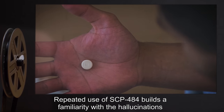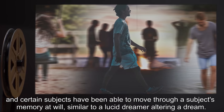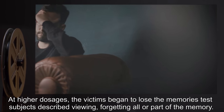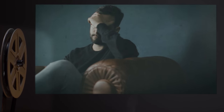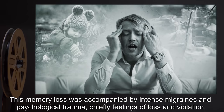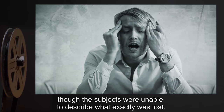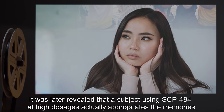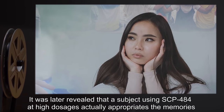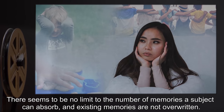The degree of vividness and duration of these hallucinations increases with the amount of SCP-484 taken. The unexposed subject enters a semi-hypnotic state. Repeated use of SCP-484 builds familiarity with the hallucinations, and certain subjects have been able to move through a subject's memory at will, similar to a lucid dreamer altering a dream. At higher dosages, the victims begin to lose the memories. Test subjects described viewing and forgetting all or part of a memory, accompanied by intense migraines and psychological trauma, chiefly feelings of loss and violation.